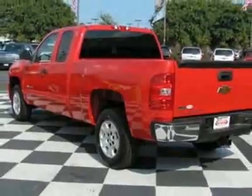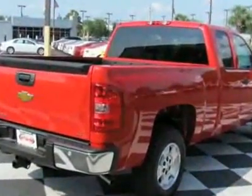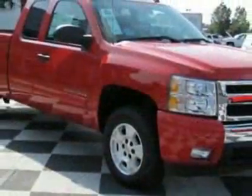This vehicle gets 14 miles per gallon in the city and 19 on the highway. The Silverado 1500 boasts a 5.3-liter engine and has a 4-speed automatic transmission. Another great feature is that this vehicle uses flex fuel.